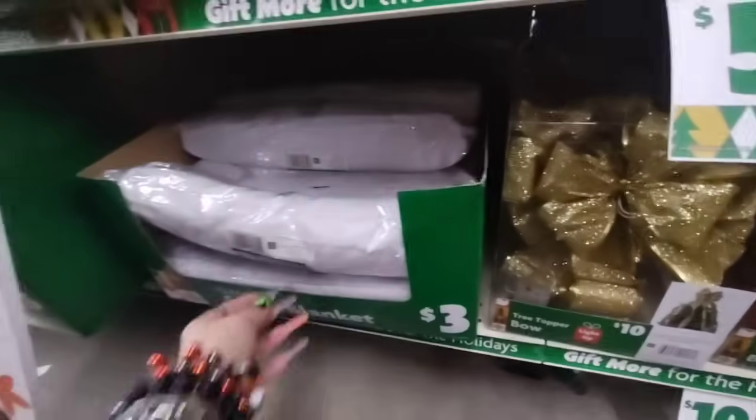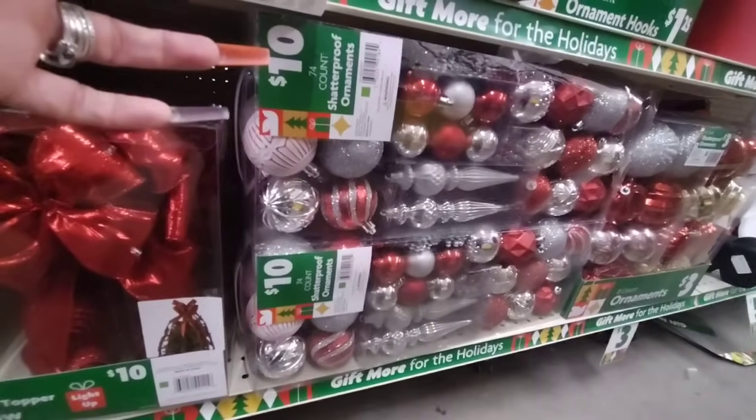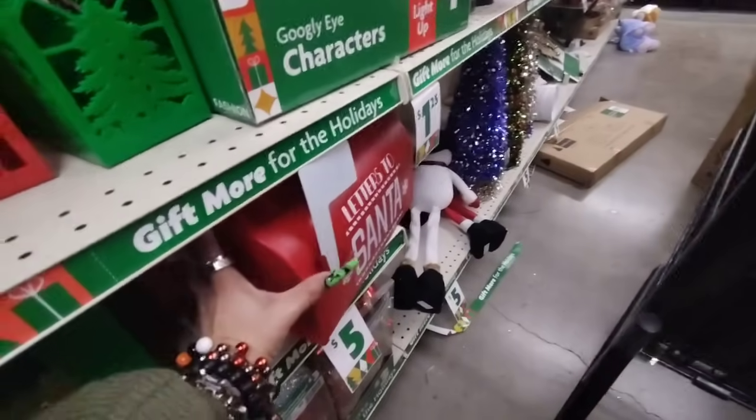And then they have the snow blankets for $3. And then they also have these ornaments — you get 74 for $10. $74 for $10! And then look — they also have their Santa letters, letters to Santa.